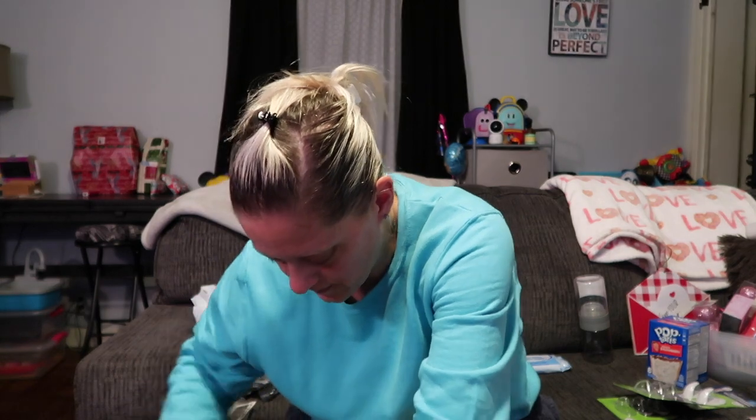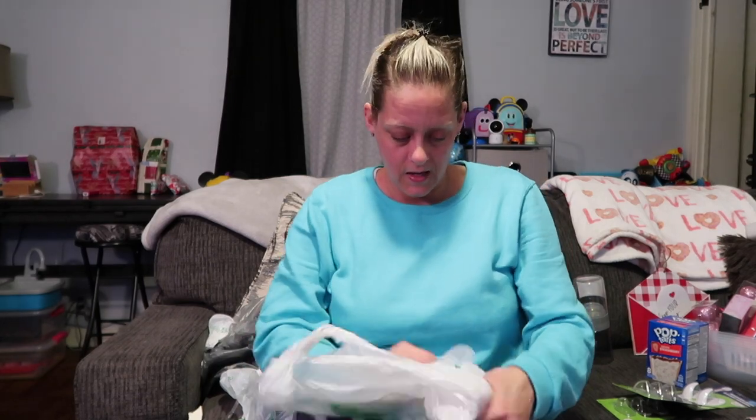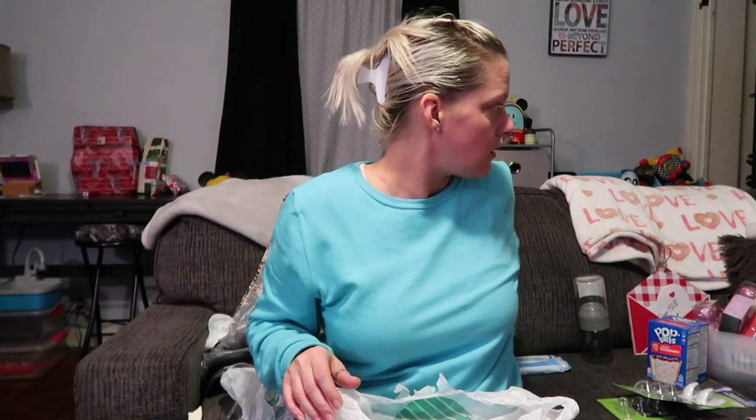That is it for this Dollar Tree haul! But there's going to be at least two more because I have two laundry baskets full of bags — mainly a lot of Valentine's stuff. Thank you for watching, give me a thumbs up if you enjoyed this, subscribe and ring the notification bell so you get notified when I upload because I'm going to have a few more of these. Big things and crazy things coming up, so stay tuned — bye guys!